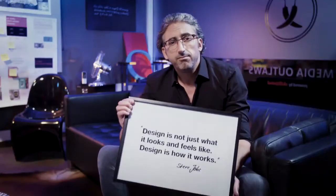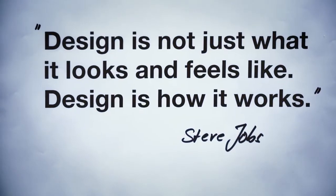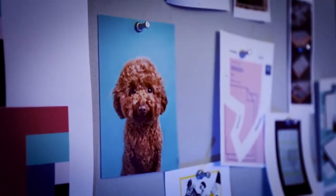Steve Jobs has defined design in these two sentences. Design is not just looks. It has three dimensions: how does it look, how does it feel, and how does it work for the user?